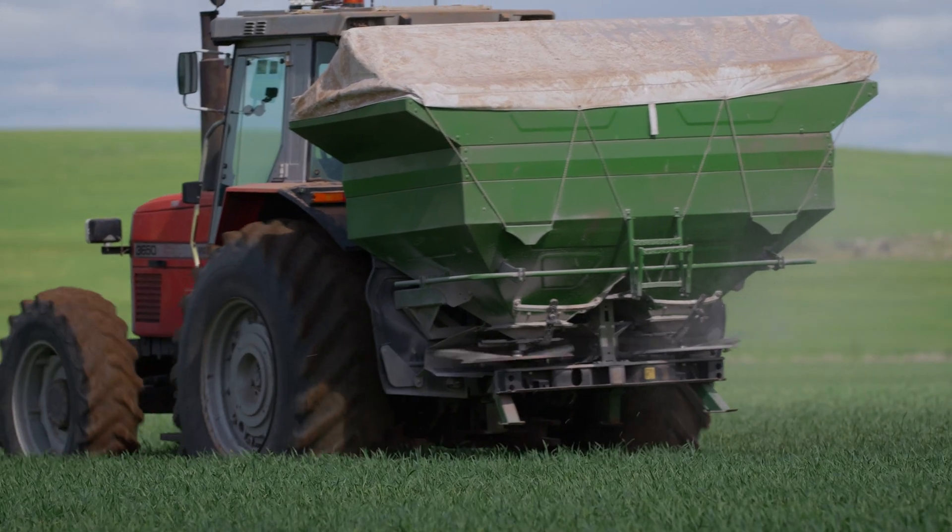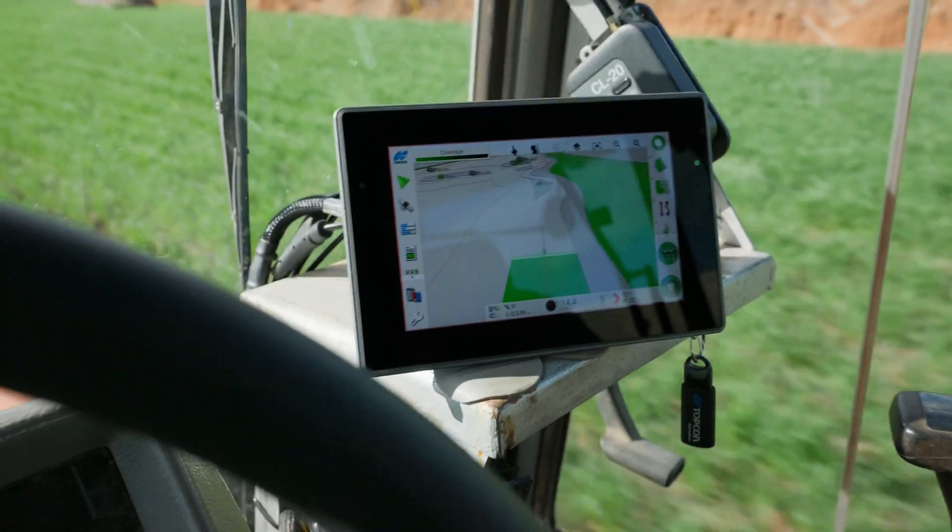Farmers that don't adopt technology, embrace it, and move with it will be left behind. They'll get outpriced, lose money, won't expand — they'll just be taken over.